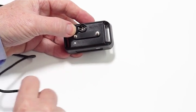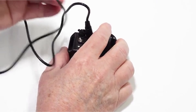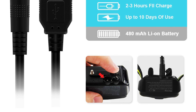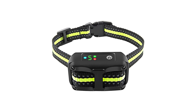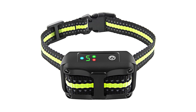This bark collar is rechargeable with a large capacity battery, fully charged for up to 15 days of regular use. It is powered by a rechargeable battery with an impressively long life and can be charged via USB in a matter of hours. It also comes with reflective tape and is adjustable for small and large dogs.